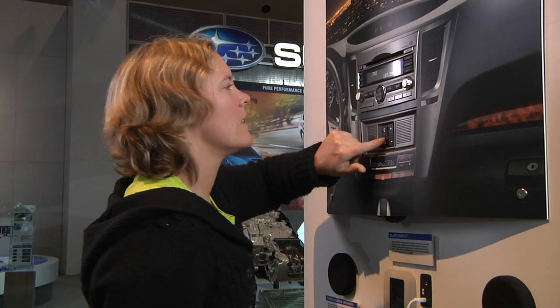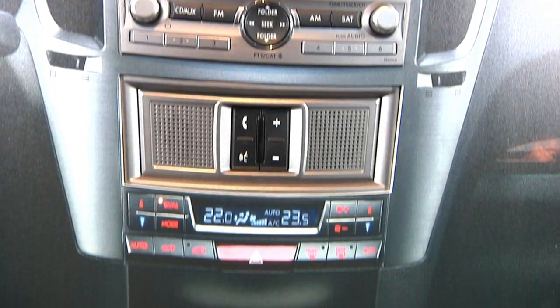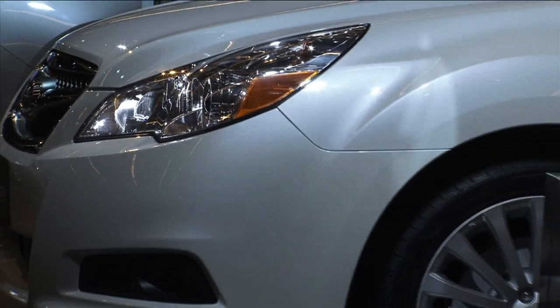Subaru now offers a hands-free voice-activated Bluetooth system that lets you wirelessly route your calls through your sound system and dedicated microphone. Voice activation means the system can dial your number and accept calls through voice commands, which lets you keep your eyes on the road and your hands on the wheel.